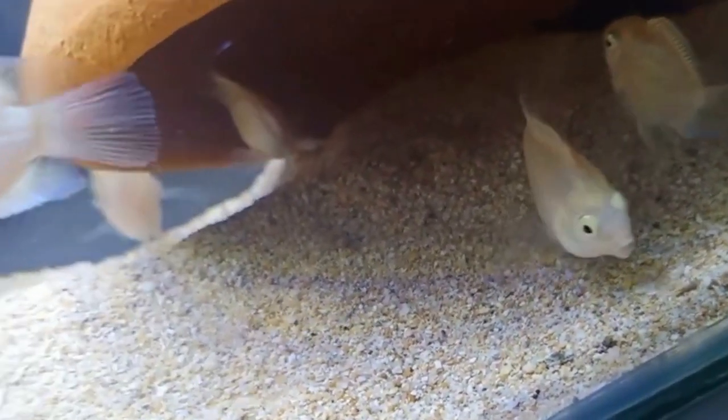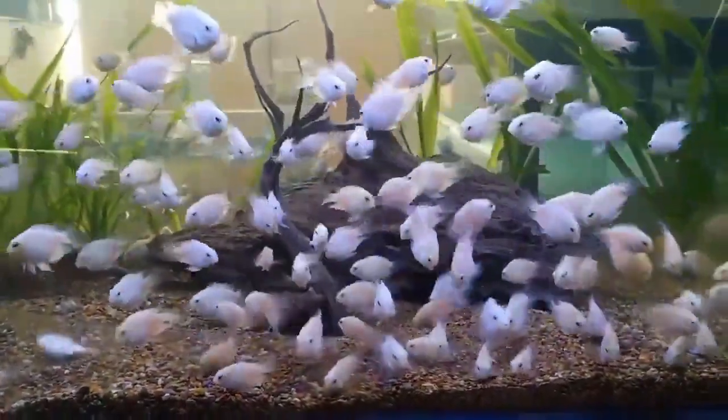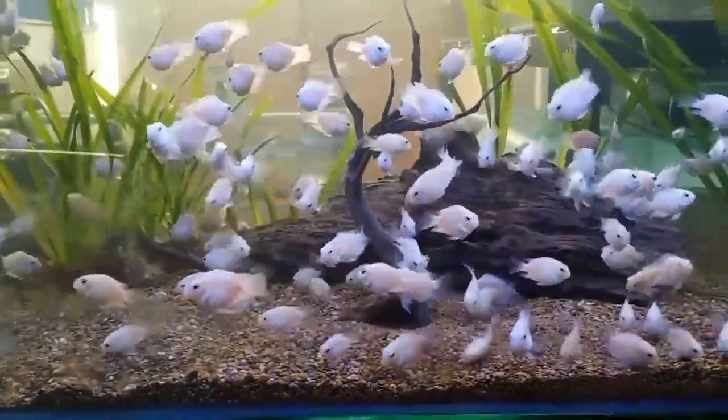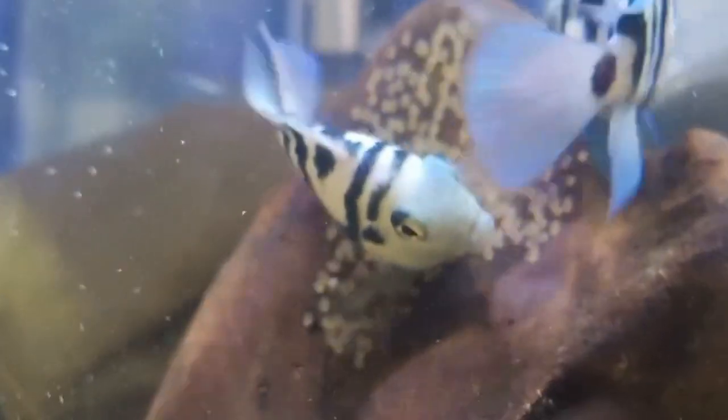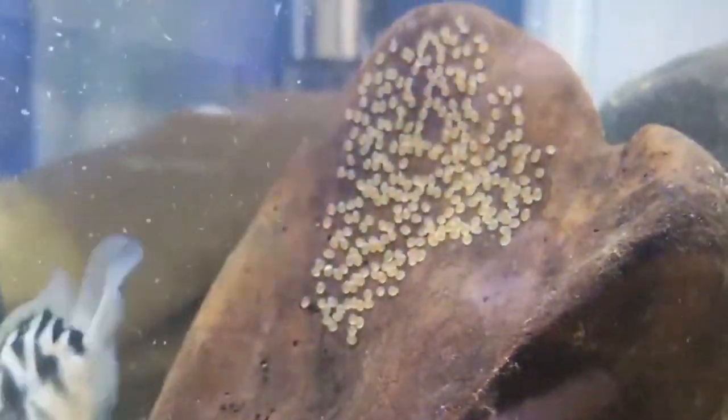You can keep them with other cichlids. If you have live plants, you can use medium or low lighting. You can use a two-foot tank minimum. If you want hiding spaces, you can use driftwood or rocks.